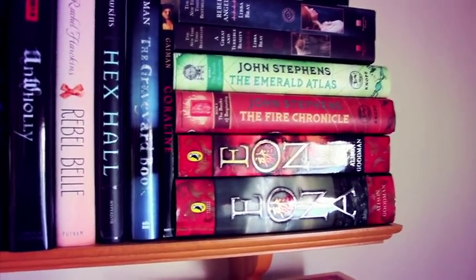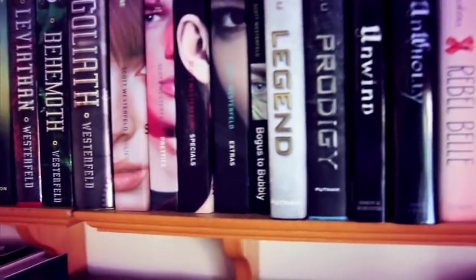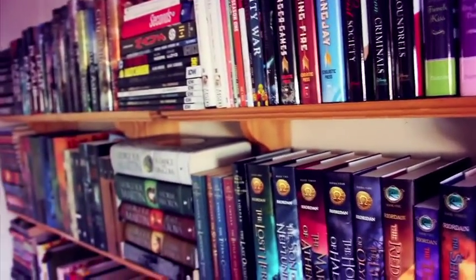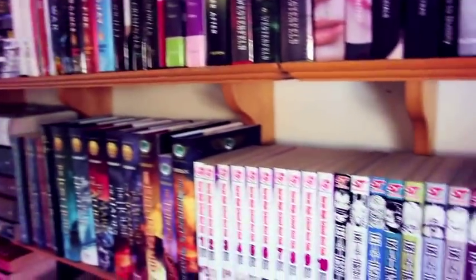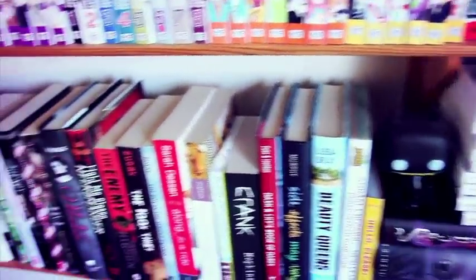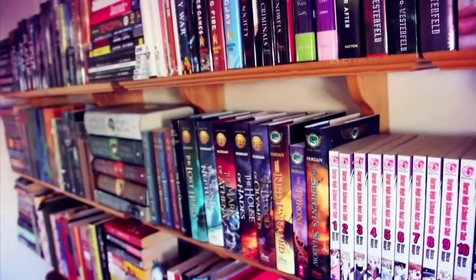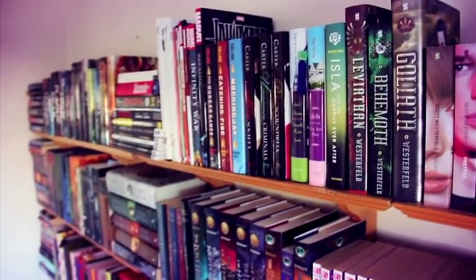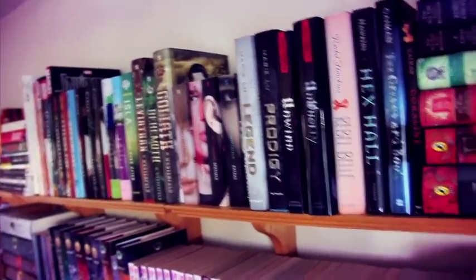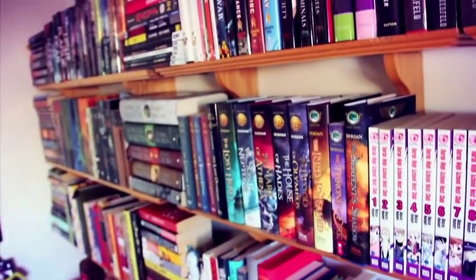So those are all the books I managed to fit on the shelves. There are a lot of other books I didn't include because I don't have room, but this is what we have here — it's pretty crazy! Anyways guys, I really hope you enjoyed this bookshelf tour. It took me forever to do it but I did it. I will talk to you later — have a very good one, bye!